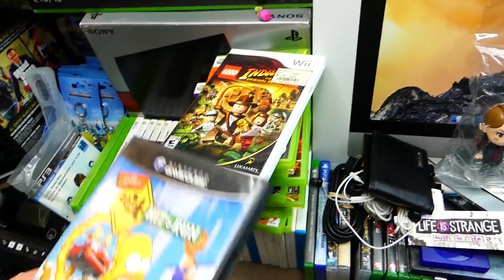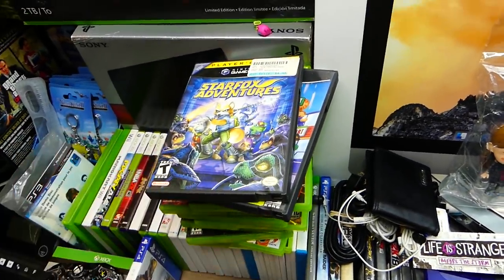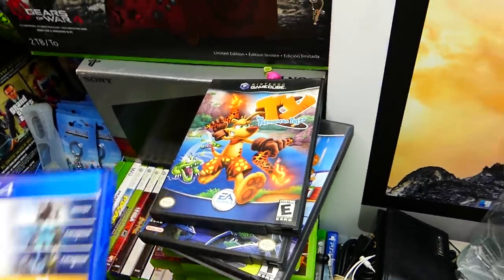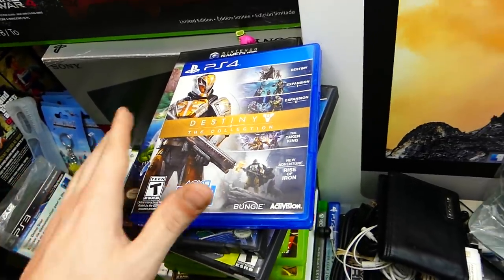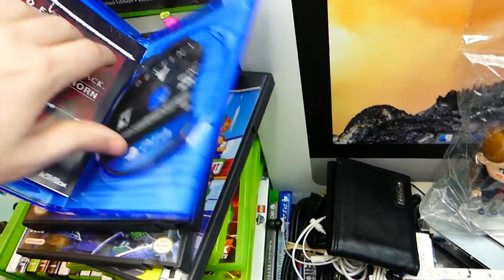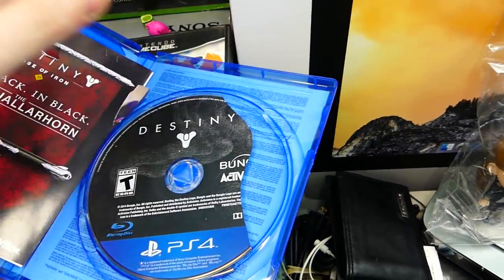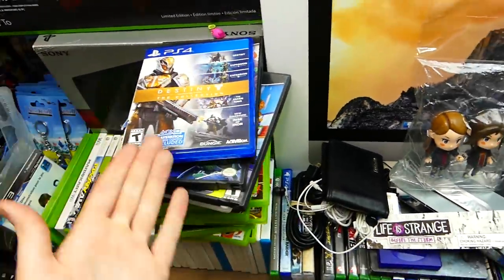Indiana Jones, and GameCube games — yes, GameCube games! We have The Simpsons Hit and Run, Star Fox Adventures, and Ty the Tasmanian Tiger. There's also Destiny the Collection for PS4, but this one is broken — it's seriously in pieces. I couldn't test it out even if I had a PS4 because it just doesn't work.